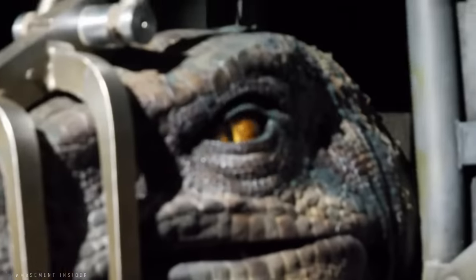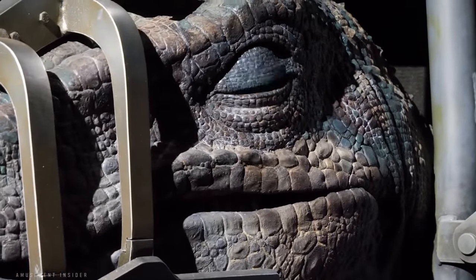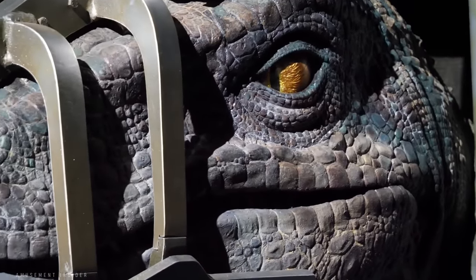Further into the queue, riders enter the barn of the raptor paddock. Inside the barn, guests are able to get extremely close to seemingly living, breathing animatronic velociraptors in holding muzzles. While the raptors are not full-bodied, this scene cleverly uses the muzzled scenario to the fullest extent.